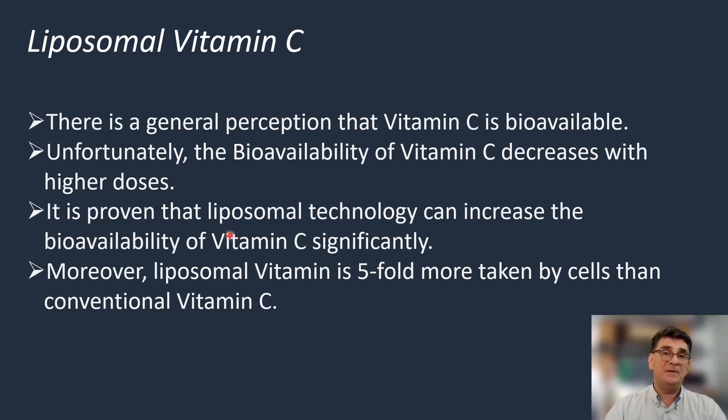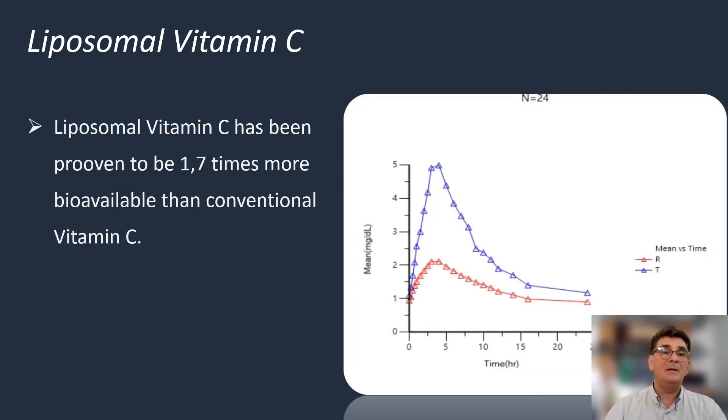It is proven that liposomal technology can increase the bioavailability of vitamin C significantly. Moreover, in recent years, there have been several papers published showing that liposomal vitamin C is five-fold more taken up by cells than conventional vitamin C. We can see from this published clinical paper that liposomal vitamin C has got approximately 1.7 times higher bioavailability than the conventional one.